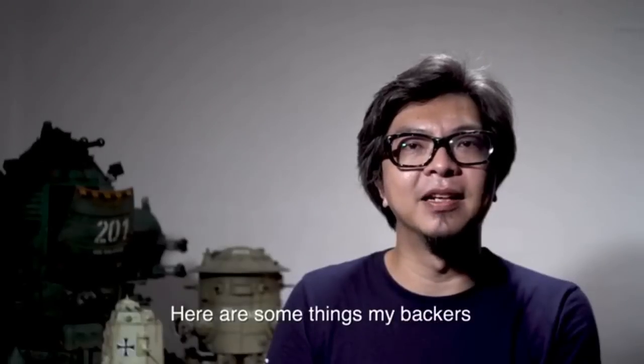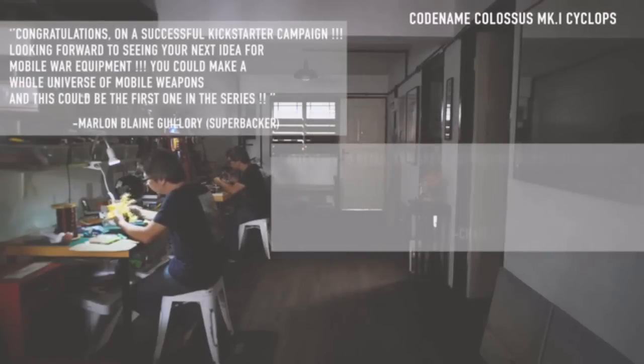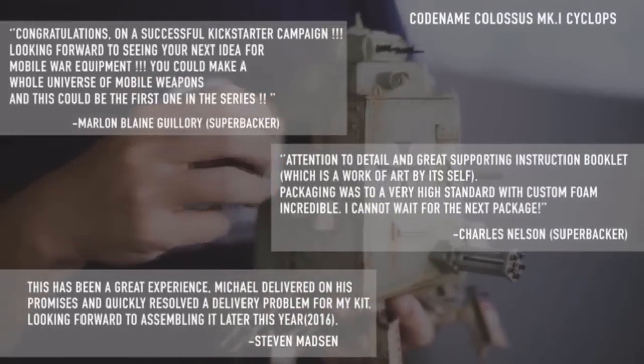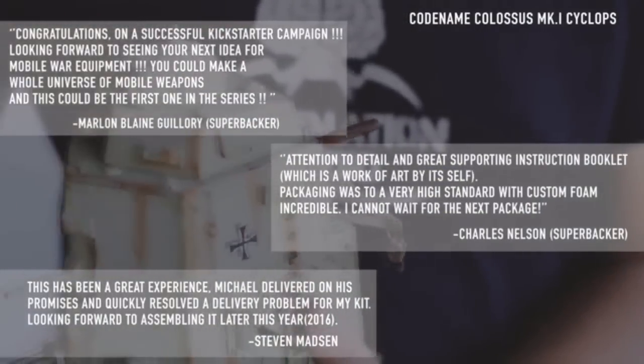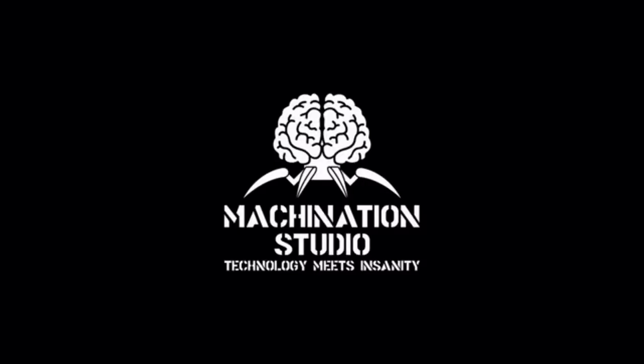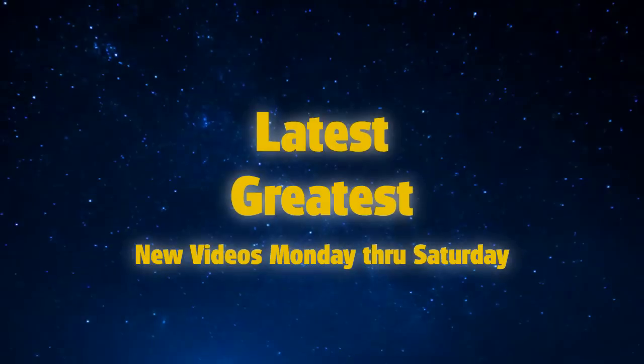Here are some of the things my backers from my previous campaign have to say. Thank you for checking out the campaign and for your support over the years to help me bring the Codename Colossus World to life with more models. Backers also said: 'It's worth it! Good luck!'